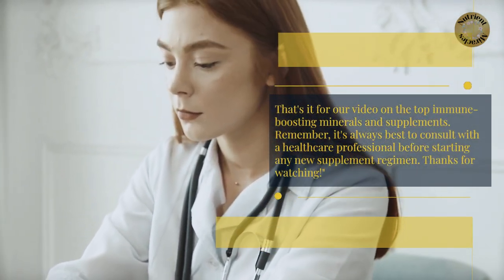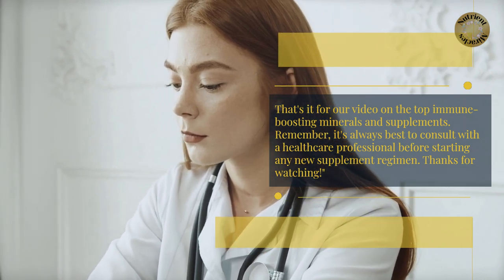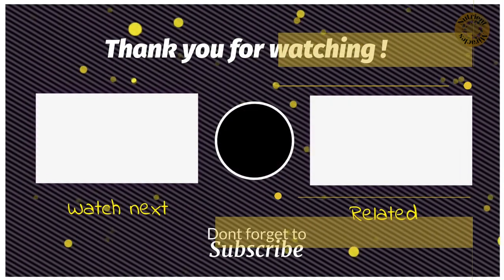That's it for our video on the top immune-boosting minerals and supplements. Remember, it's always best to consult with a healthcare professional before starting any new supplement regimen. Thanks for watching. Please like, subscribe, and share our videos.